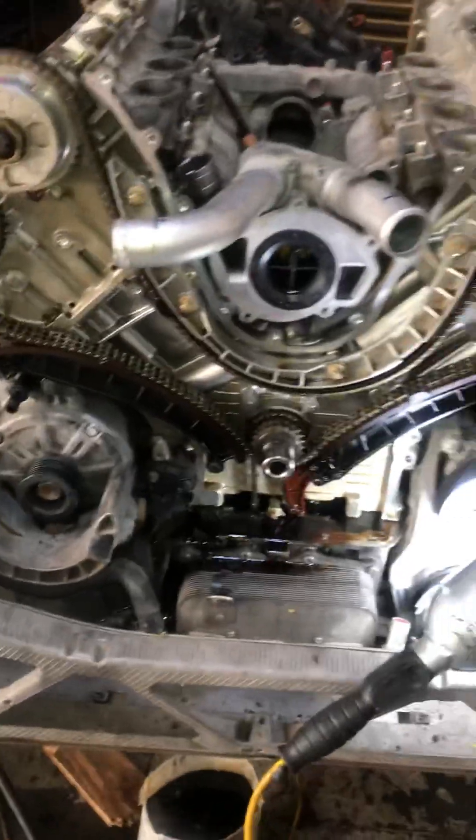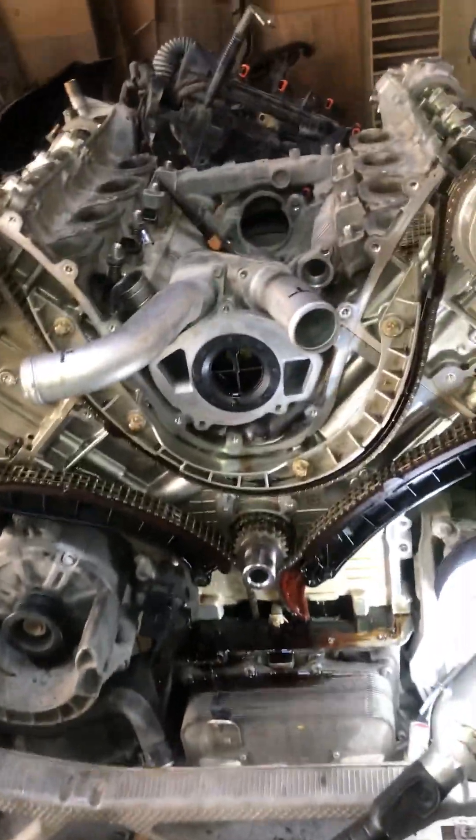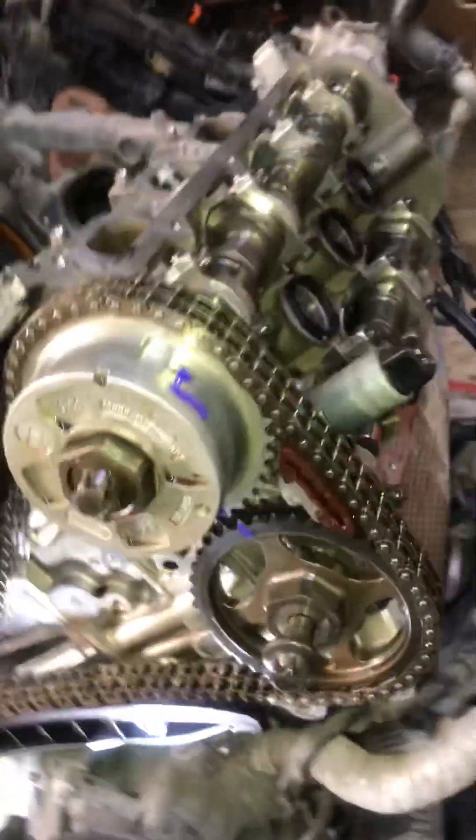As you can see in this video, this is a Porsche Panamera 2012 model V8 — the same as the Cayenne and Boxer in the V8 models. The customer complained about water mixing with the engine oil. We are about to open the cylinder head and check exactly what the problem is.